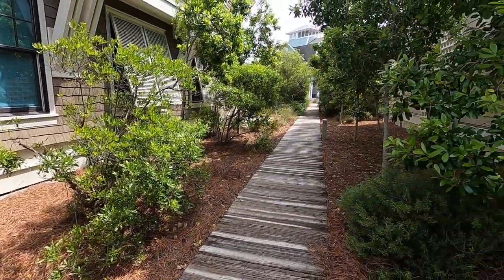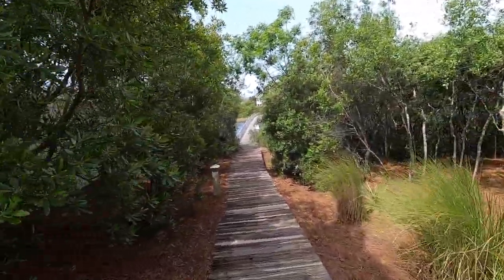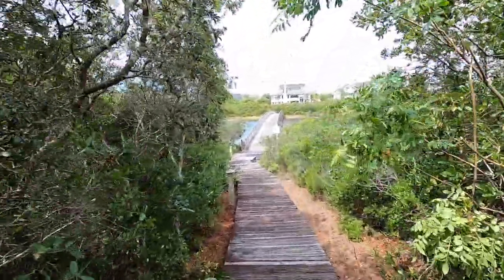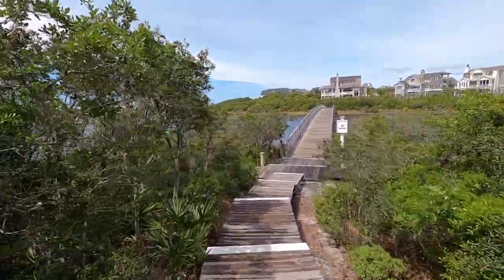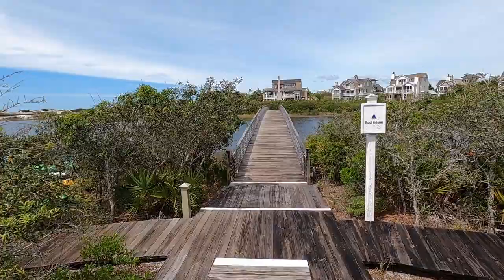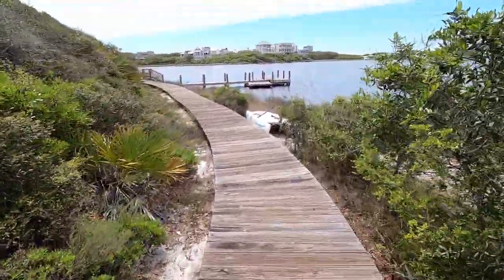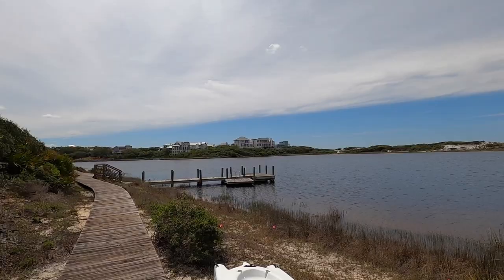Remember the boardwalk we discussed — it comes right through here, lined with wax myrtles. This is common area and this is how you get to the lake and the gulf. This bridge takes you to another boardwalk that walks the exterior and around the shoreline of Camp Creek Lake. Community dock.